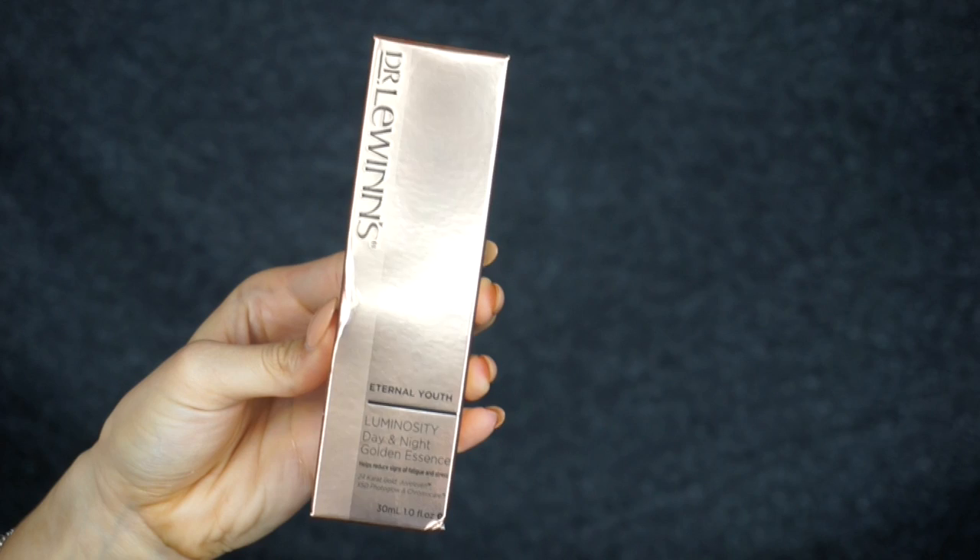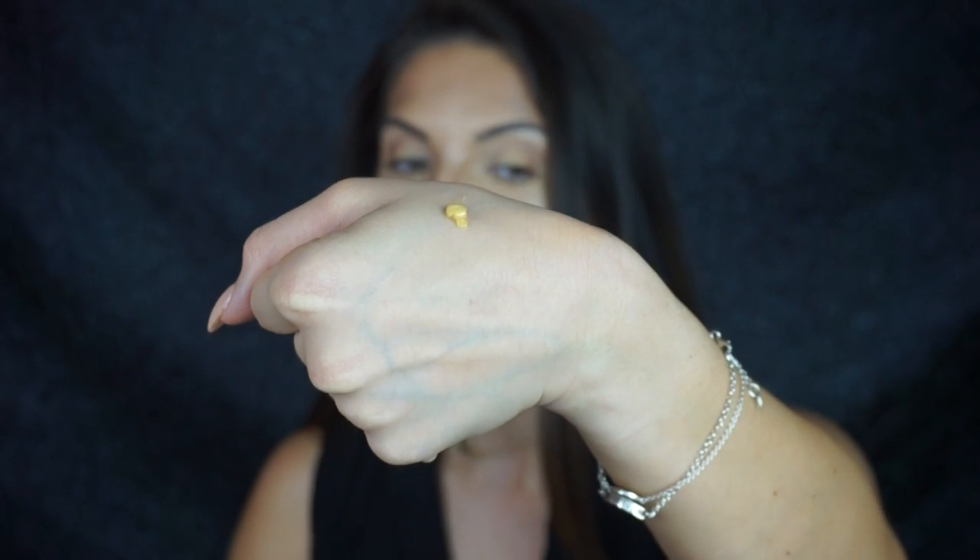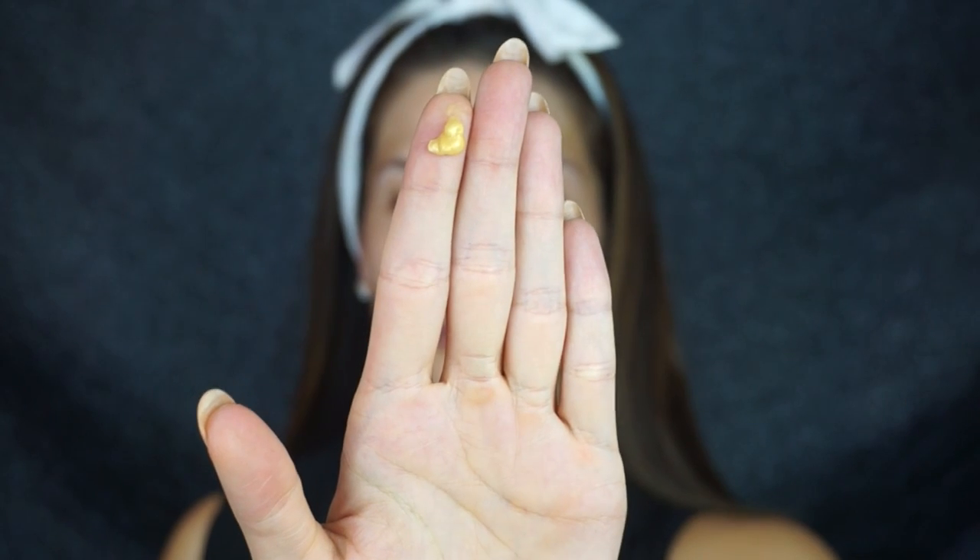After cleansing and toning your face, you want to start with the Eternal Youth Luminosity Day and Night Golden Essence — this is sort of like a serum, so this goes on first. The formula is gold; it actually contains 24 karat gold in it. The texture of this essence is so lightweight, it just literally disappears into the skin.